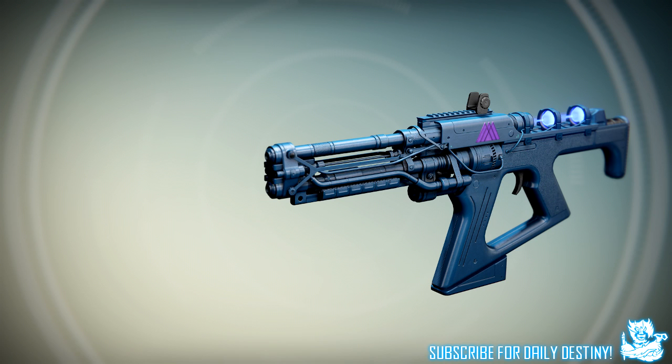The next weapon I believe is an auto rifle. Like the previous sniper rifle, I couldn't find any footage of it from the trailers we've seen. It could be an auto rifle, a pulse rifle, or a scout rifle — it doesn't really have similarities to the pulse rifles or auto rifles we're used to in the game. Judging from the back of it, it might shoot energy damage. Either way, I am loving this weapon.